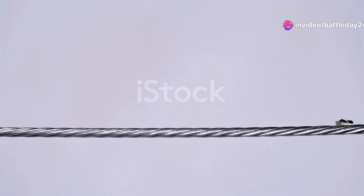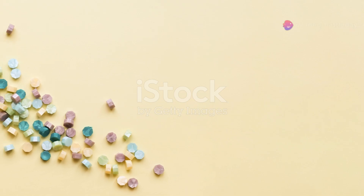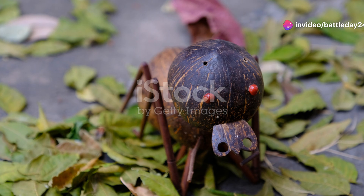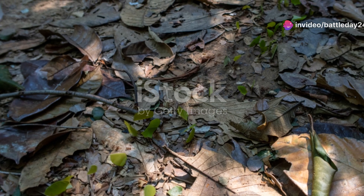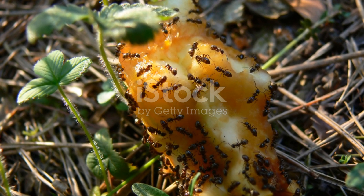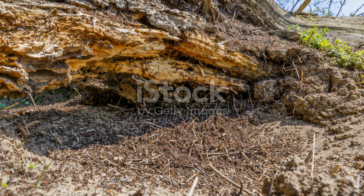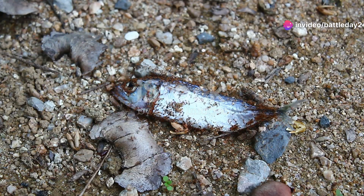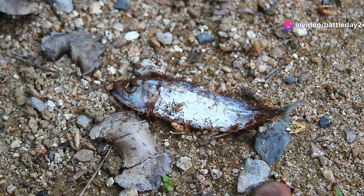But it's not just the flashy insects that make a difference. Take the humble ant, for example. In Libya, ants are essential for soil aeration and nutrient cycling. By digging tunnels, they allow air and water to reach plant roots, promoting healthier plant growth. And when they collect organic material, they help decompose it, returning valuable nutrients to the soil.